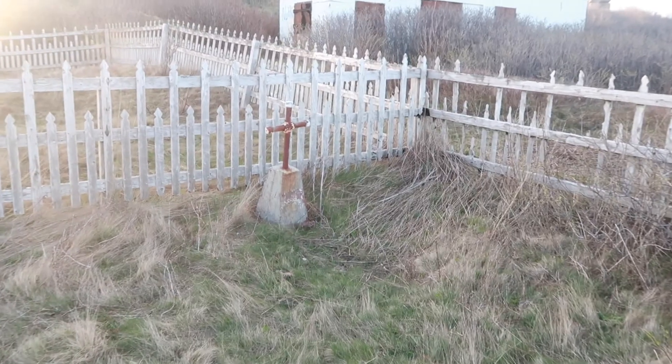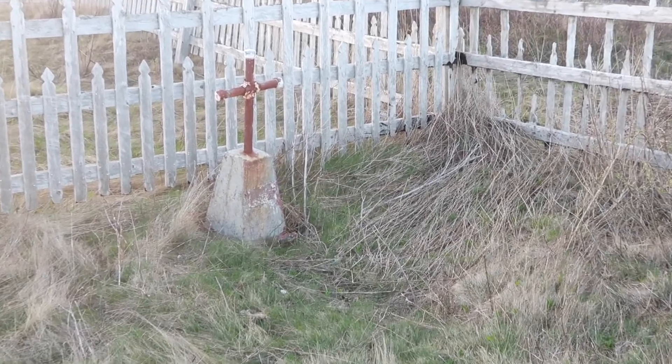The memorials read like it's a mass grave, unfortunately. Not too sure on the details, but there's mention of a Jewish population.